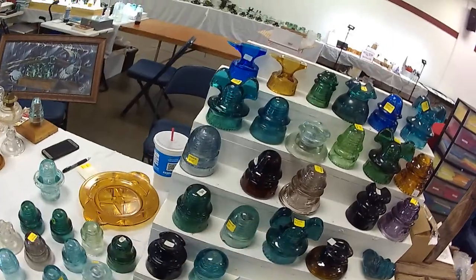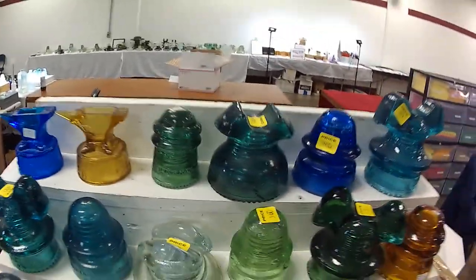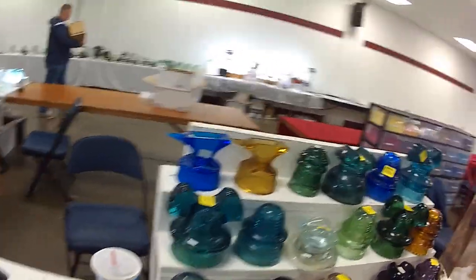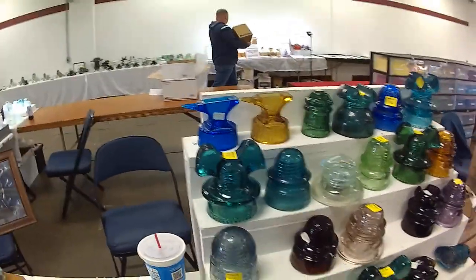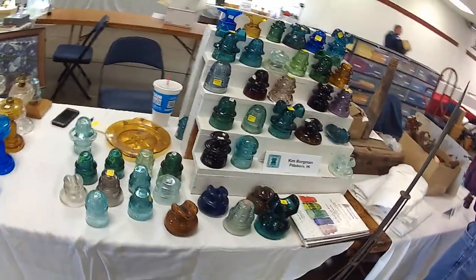Pittsburgh, Indiana — that's the hometown of Jeff Gordon. Annabelle-shaped insulators over here.